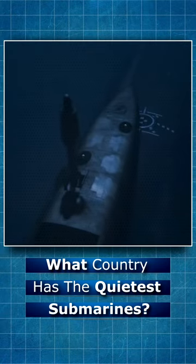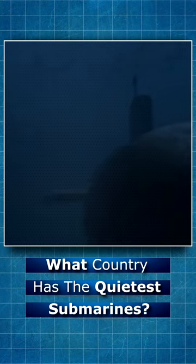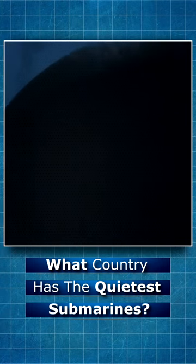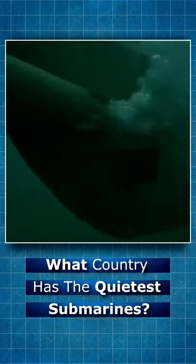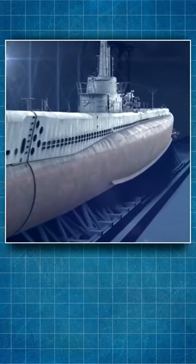The essentially unlimited endurance of the nuclear submarine wins out over the non-nuclear powered submarine for littoral regions. Especially short-term, you cannot beat a diesel-electric submarine.